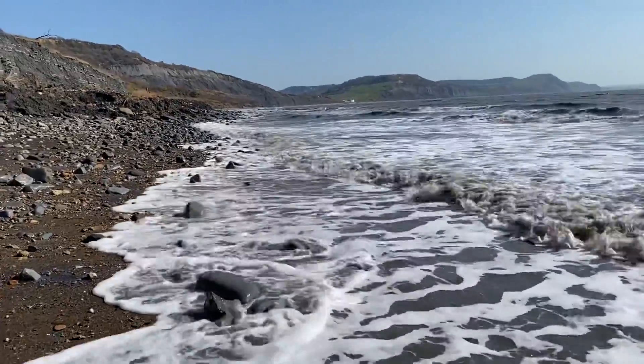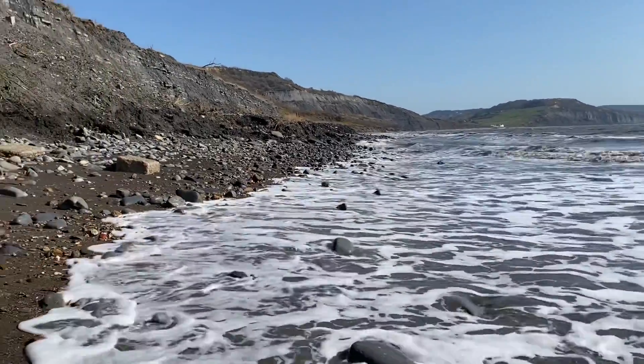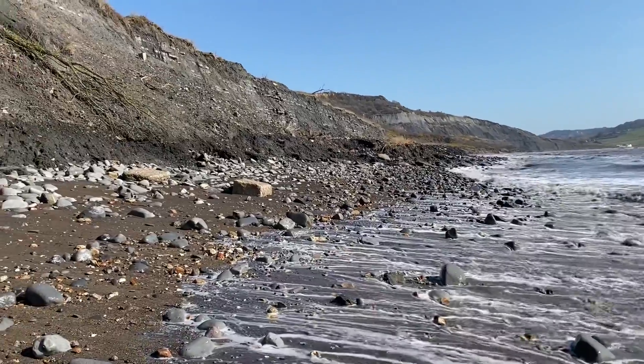Sunday morning, the beach all to myself. There should be quite a few fossils here today, washed out by this easterly on the 20th of March, springtime.